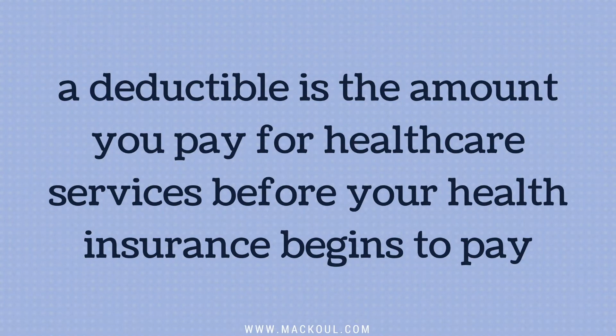These days, it's more common than not for health insurance policy to include in-network deductibles. In general, a deductible is the amount you pay for health care services before your health insurance begins to pay.